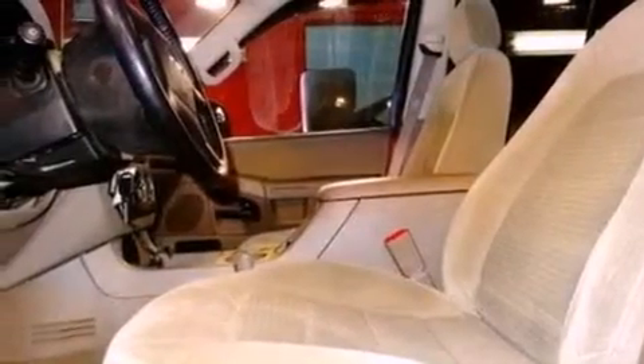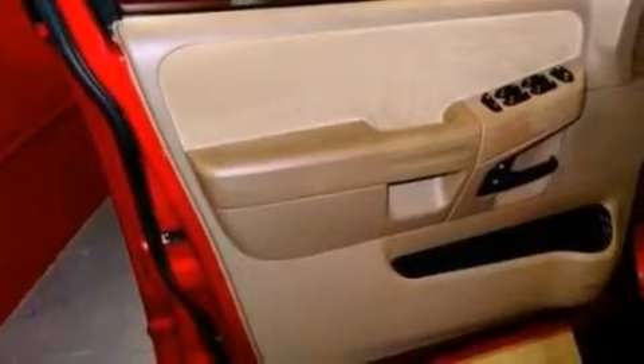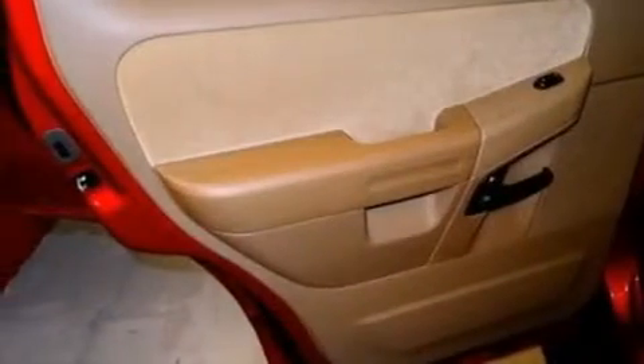The following features are also included: a power driver's seat, air conditioning, cruise control, a CD player, a leather-wrapped steering wheel, a trailer hitch receiver, a security system, an anti-lock braking system, an auto-dimming rearview mirror, and an auxiliary power outlet.